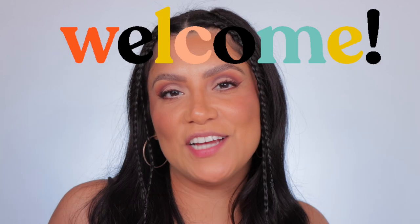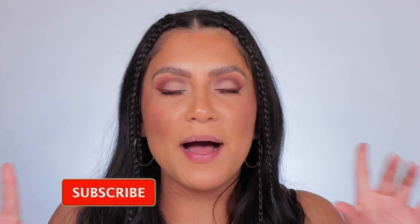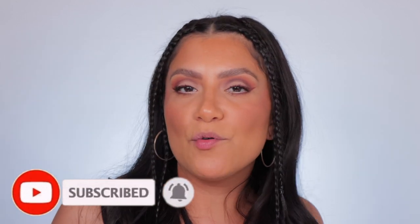Hey guys, welcome! My name is Magdalene Janet, welcome to the familia if you are new, and don't forget to subscribe. I am always here hanging out with you doing makeup tutorials and reviews and all that jazz.